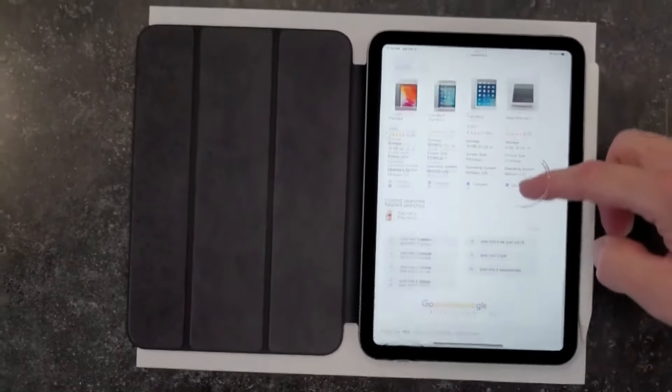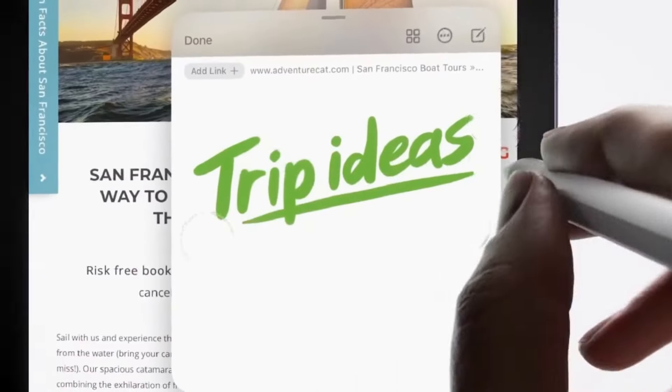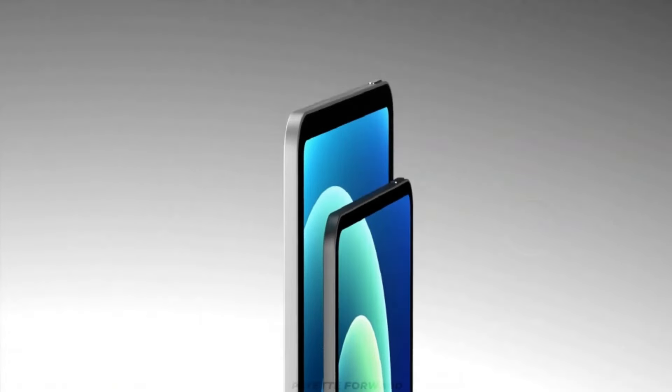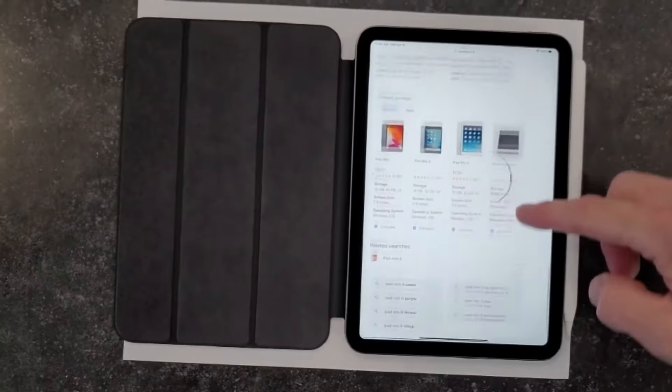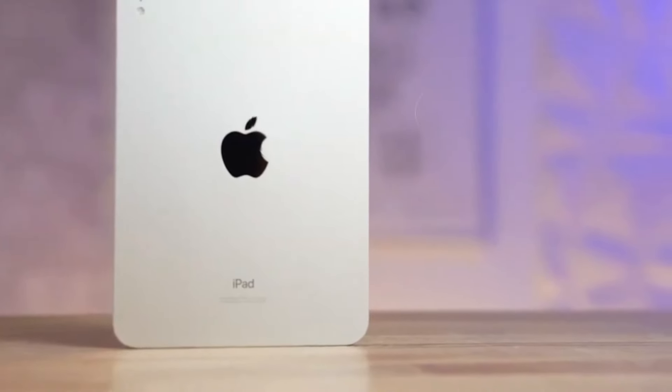In conclusion, the iPad Mini 7 Pro is poised to revolutionize the tablet landscape, embodying the pinnacle of Apple's innovation. Don't miss out on this journey of technological marvels and lightning-fast advancements. Subscribe for more captivating content as we continue to explore the ever-evolving world of technology. Stay curious, and until next time, take care.